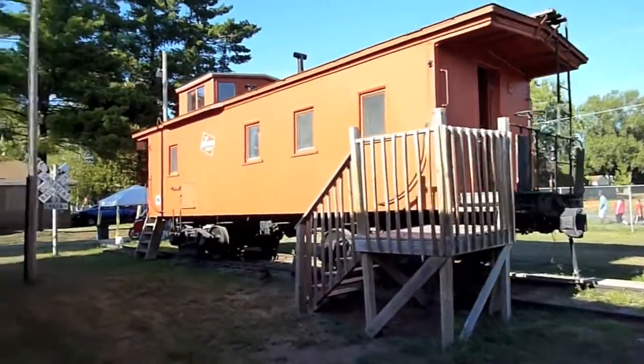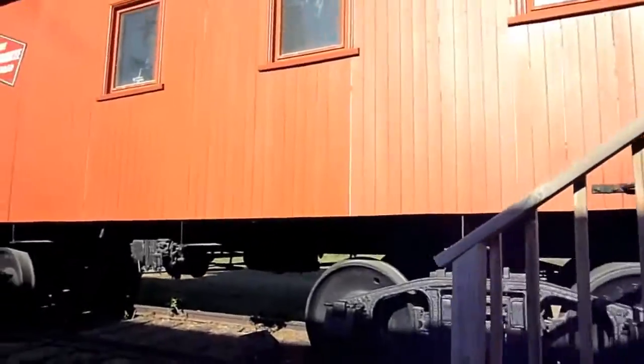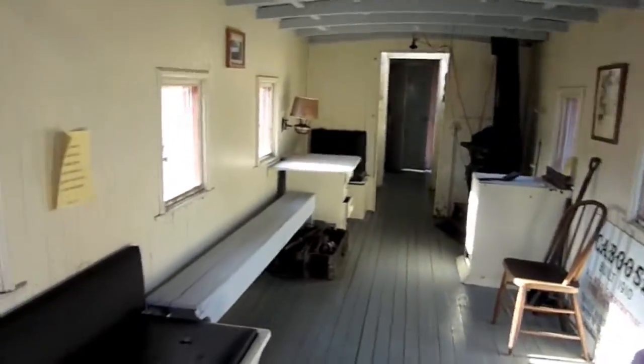we have one of only four Milwaukee Road caboose cars of this type left in the world. This is number eight, on Milwaukee Road. You can see it's pretty nifty. Just take a quick look inside of here — there's the caboose. Pretty neat.